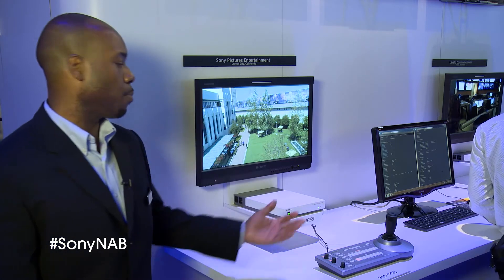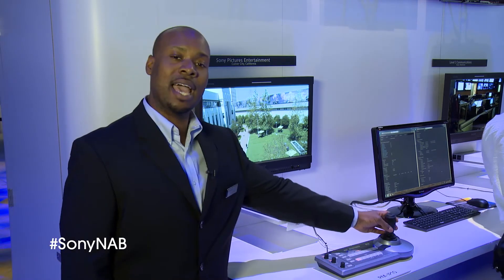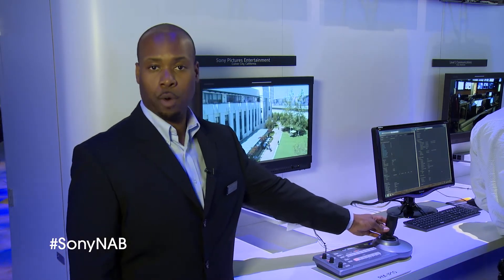Here at the Las Vegas Convention Center, end users can approach the area, see the video feed in real time from each remote site, and have the ability to perform camera control functionality utilizing the RM IP10 remote camera controller.